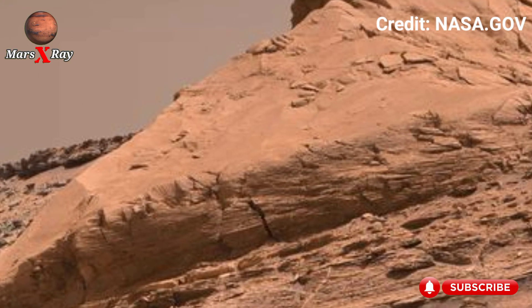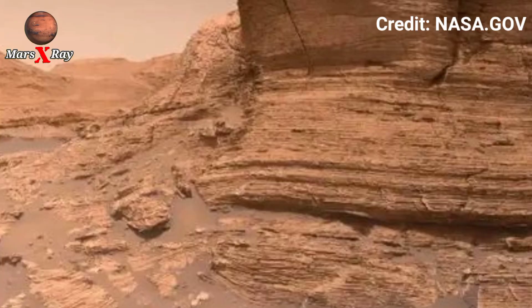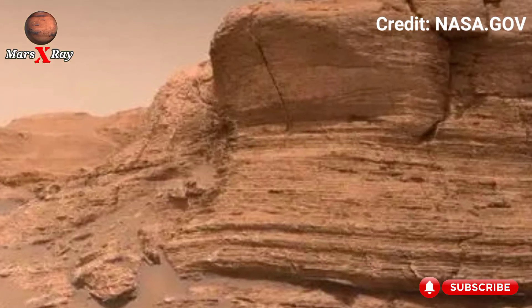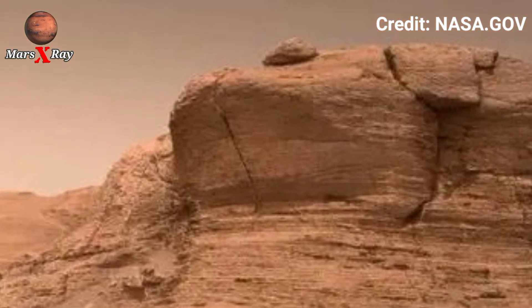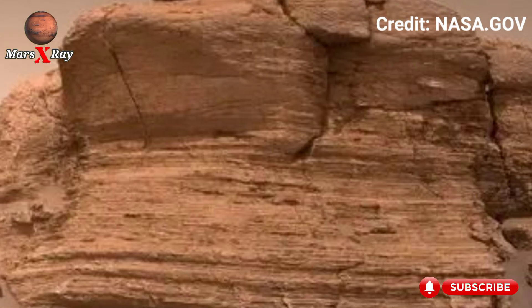NASA's rover captured sweeping Martian views with unmatched depth and clarity. Majestic ridges, scattered boulders, and ancient valleys come alive in stunning detail. The silence, the scale, the color, the stones — everything tells a story of a forgotten world.